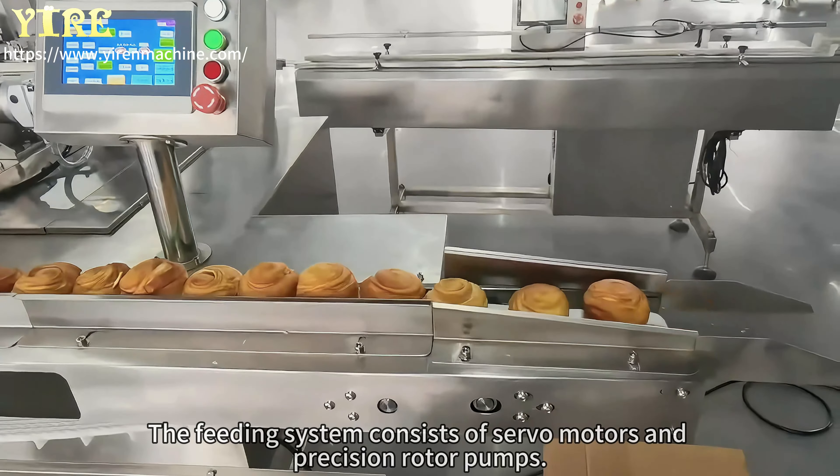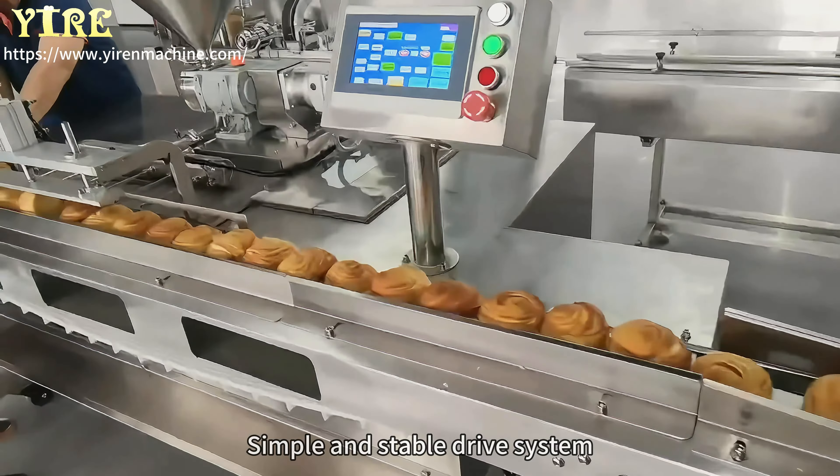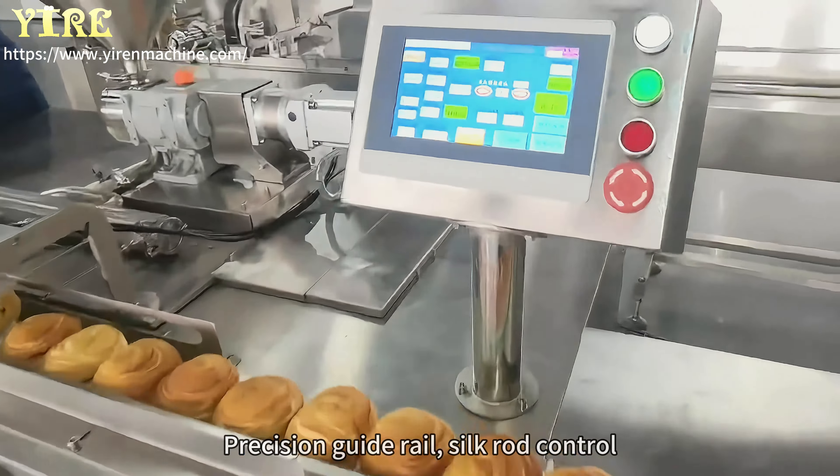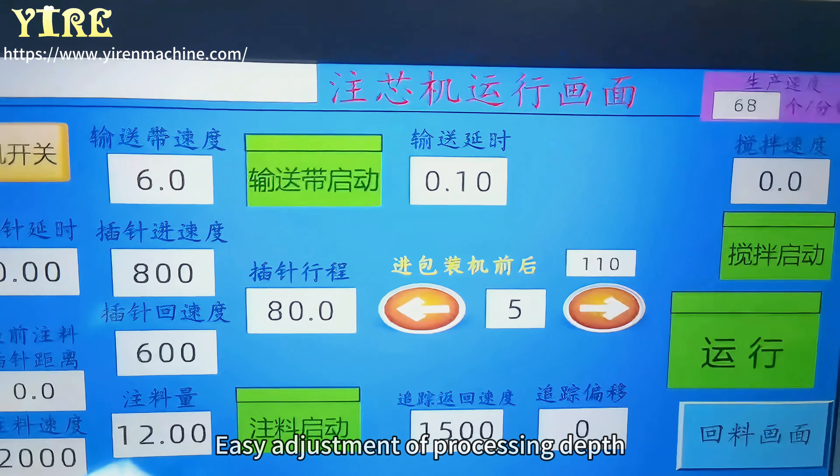The feeding system consists of servo motors and precision rotor pumps, providing a simple and stable drive system. Precision guide rail and screw control allow easy adjustment of processing depth.